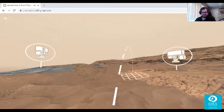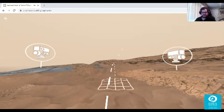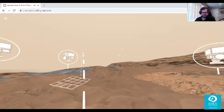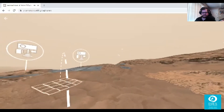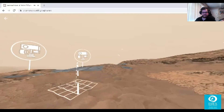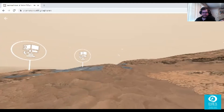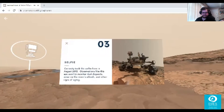For those of you just tuning in — what we've learned so far about Mars is that there is a support system for life, there was potentially life here billions of years ago, there are bodies of water, and there are mountains. This is pretty amazing. Curiosity took a selfie here in August 2015 — observations like this are used to monitor dust deposits, wear on the rover's wheels, and other signs of aging.